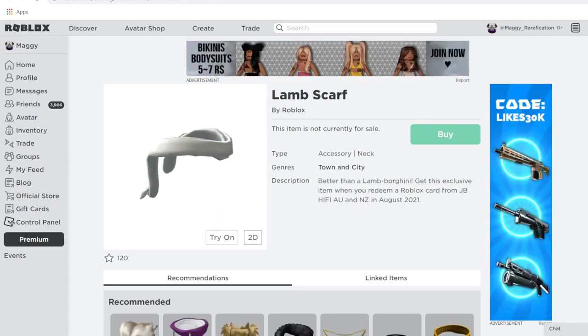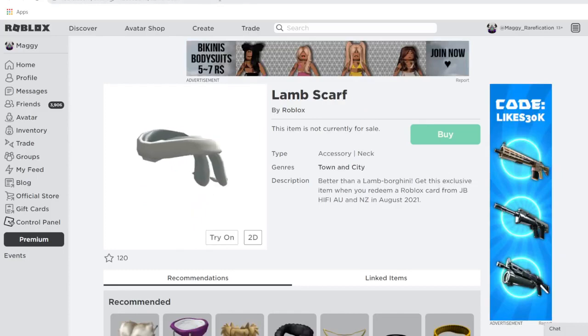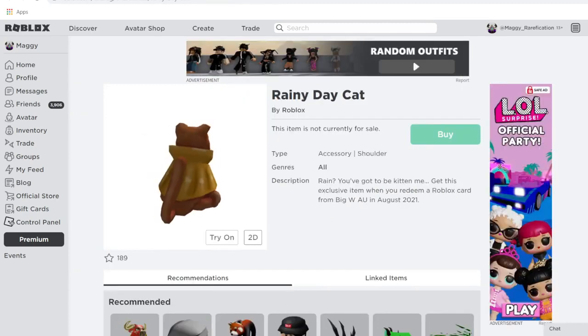Next up, we have Lamp Scarf and also Rainy Day Cat. Both of these were actually pretty rare before they got reused this month, with only about 100-something owners each. Lamp Scarf is a lamb-themed version of the animal scarf series on Roblox, and it's available from JB Hi-Fi in Australia and New Zealand.